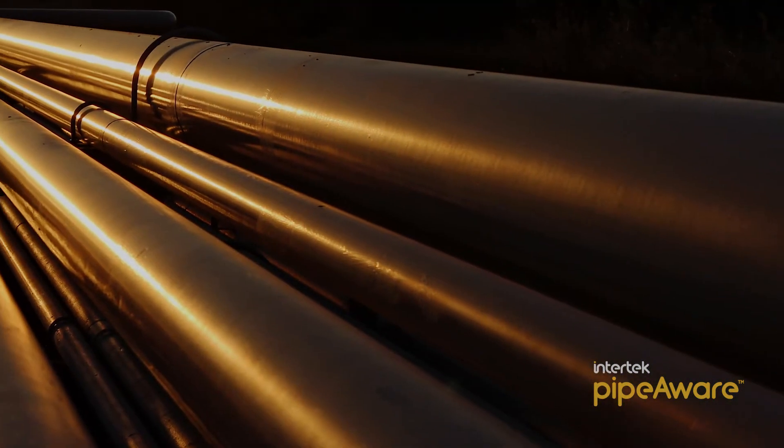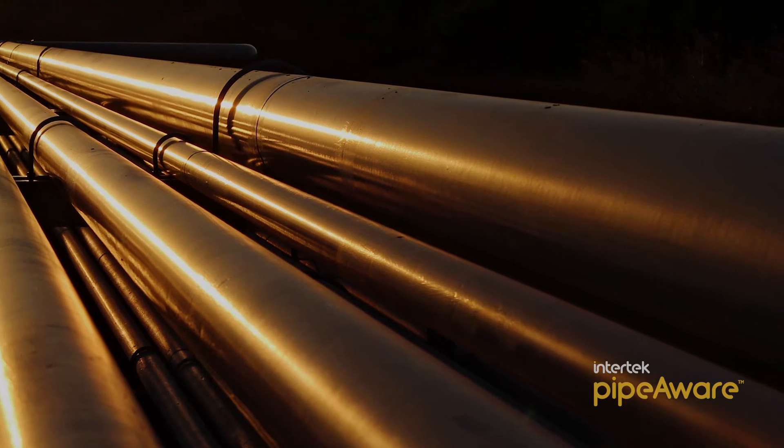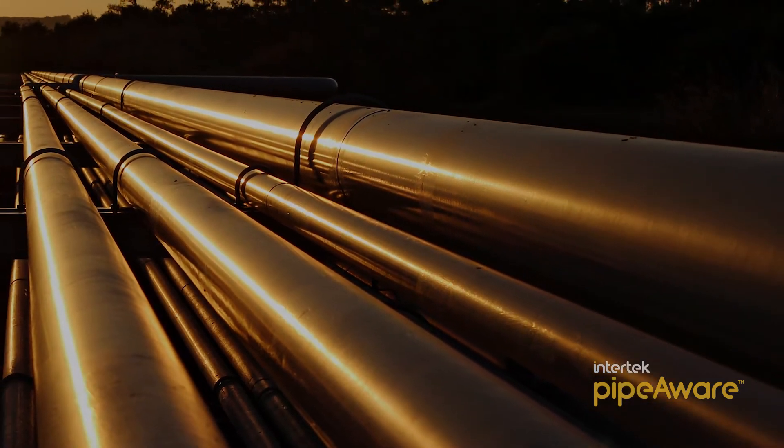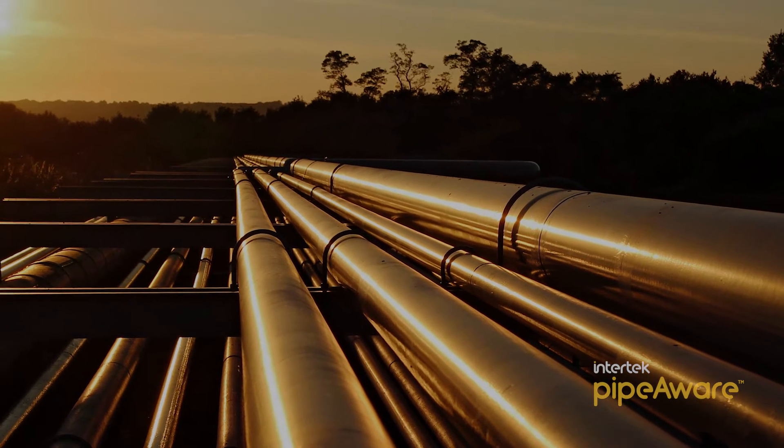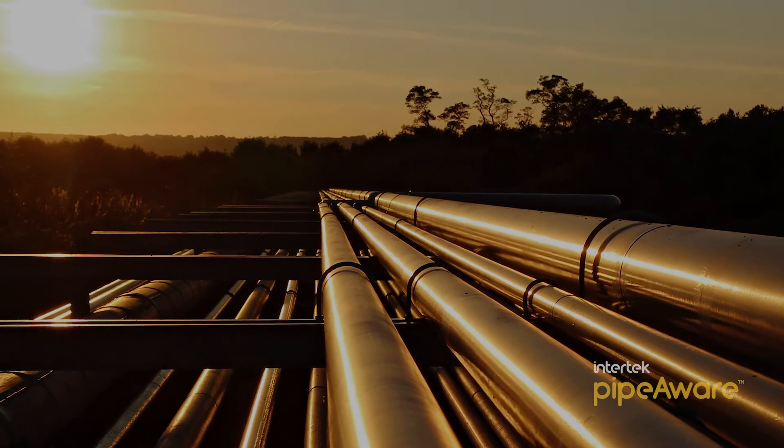How can pipeline owners and operators be assured that every piece of traceability data is accurately captured and verified during the manufacturing of their pipe, and know that data is accessible long after the pipe is put into operation?